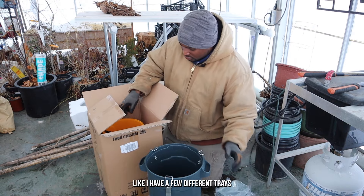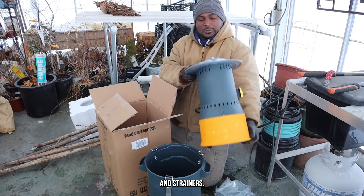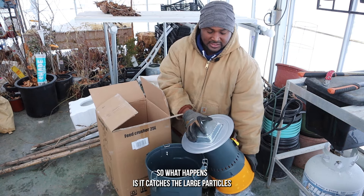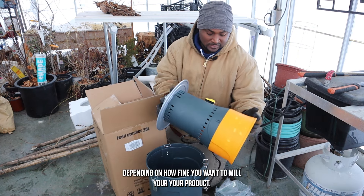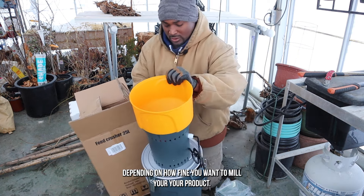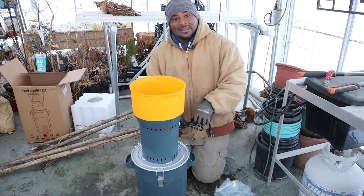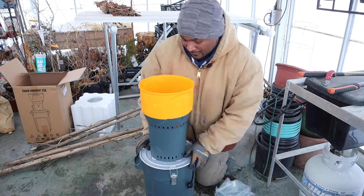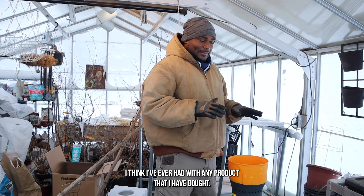It has a few different trays and strainers. What happens is it catches the large particles, and it has a few different trays that you can put on it depending on how fine you want to mill your product. This has been the easiest setup I think I've ever had with any product that I've bought.